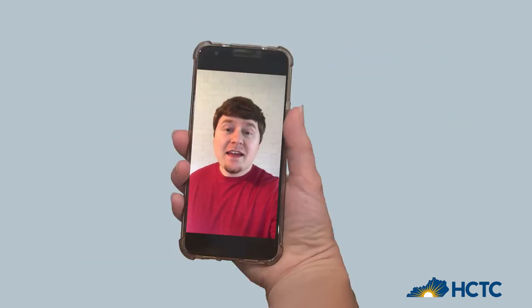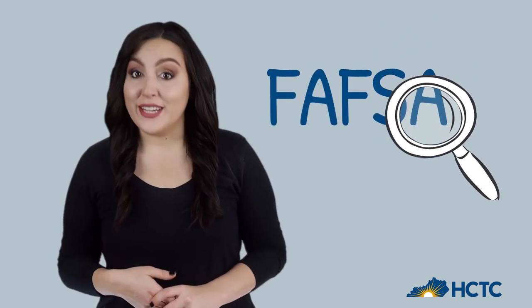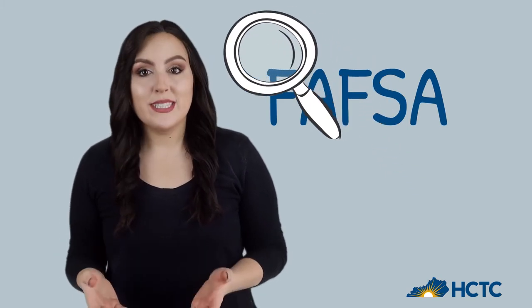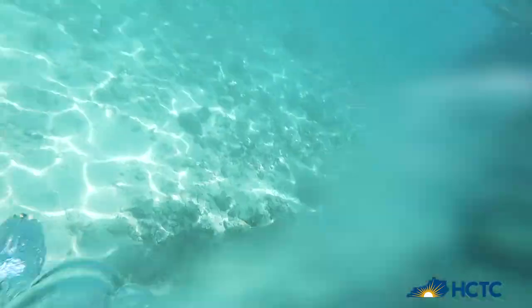I can understand that, but where do I start? During verification, we are simply making sure everything is accurate so that you receive all the financial aid you are qualified to receive. We want to help make college affordable for you. So take a deep breath and dive into verification.